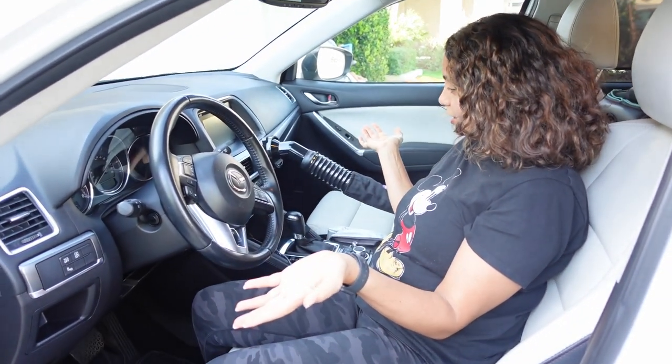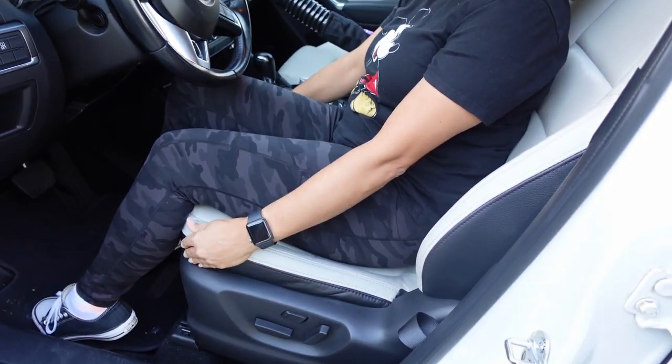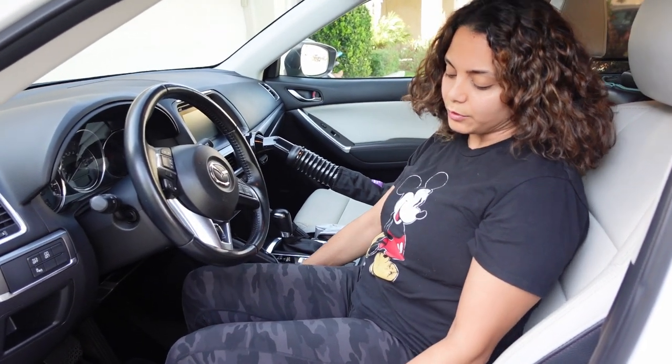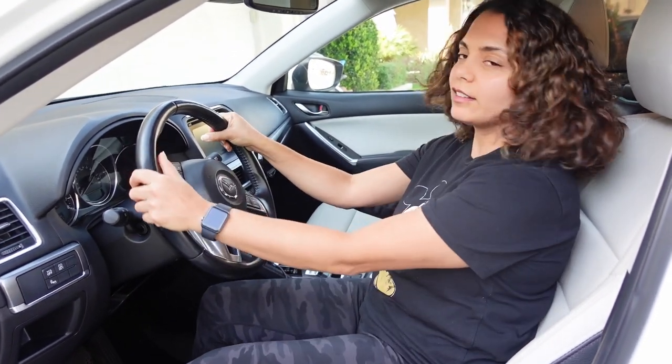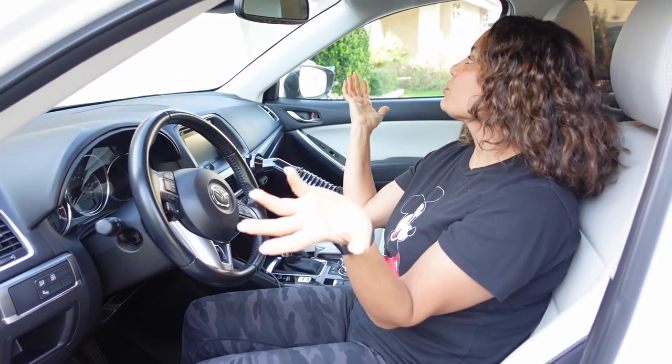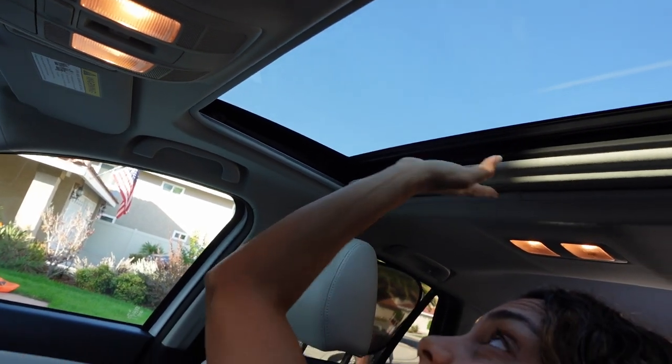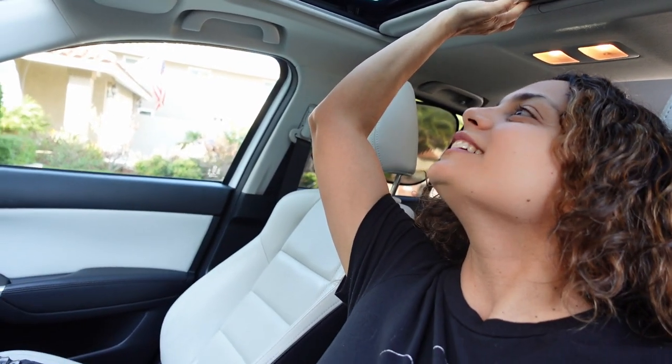Everything else in this car is pretty basic, nothing special. The seats are really nice. I don't know why I got white when you have a kid, but I bought this before we had Riker. It's really nice leather, really comfortable, and it cleans really well. I love this car. It has a garage opener right here so I can open up the garage. The cool thing is this moon roof opens up — this whole thing will open. We don't really use it that often, but it's cool to have. And it has a compartment here to put your glasses in.